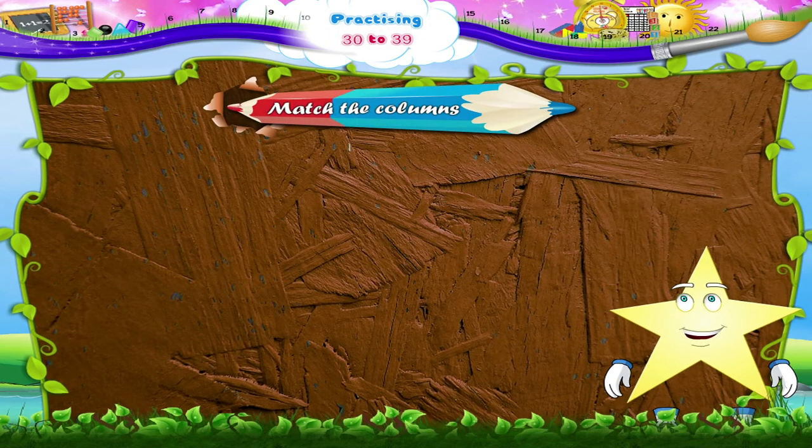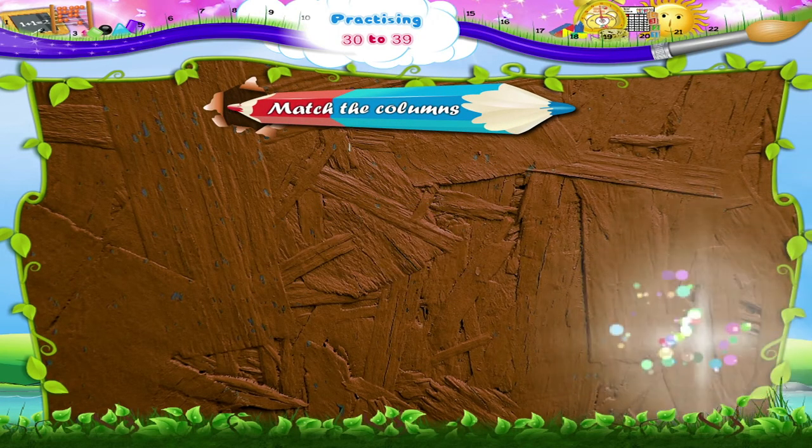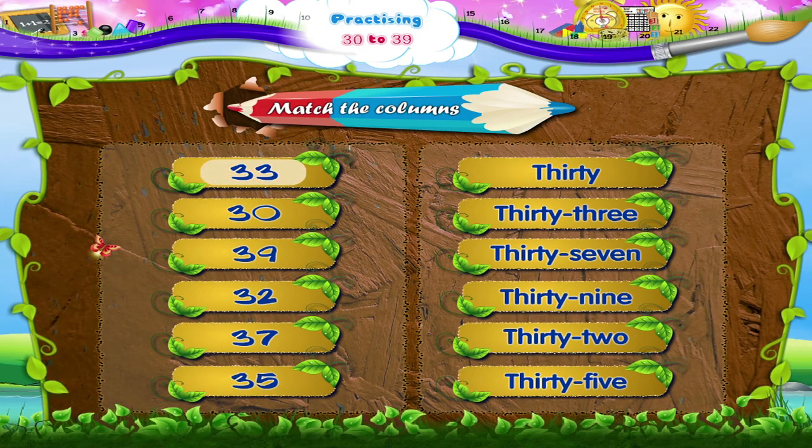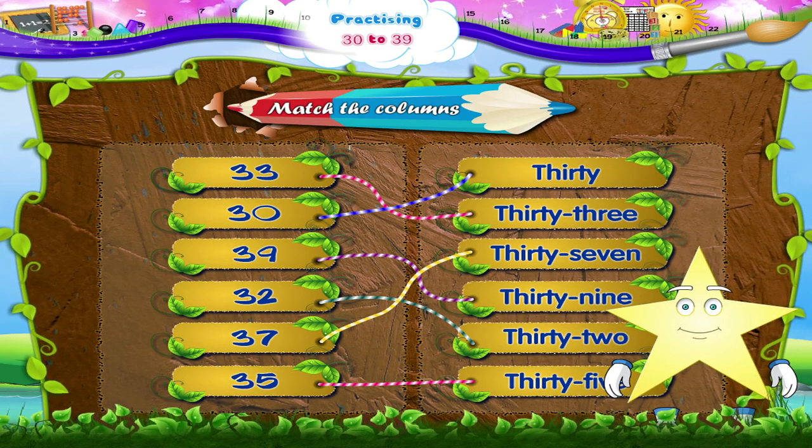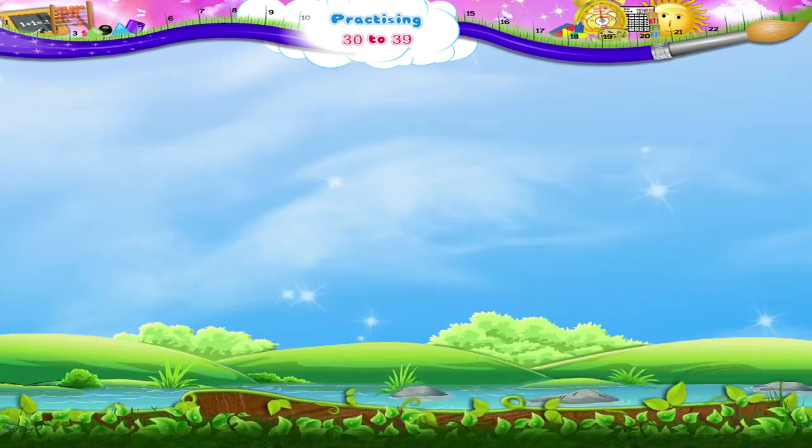Finally, Starry, match the columns. Shall we begin? 3 and 3, that's 33. 3 and 0, 30. 3 and 9, 39. 3 and 2, 32. 3 and 7, 37. 3 and 5, 35. Excellent, Starry. That was fun practicing numbers from 30 to 39. Thank you.